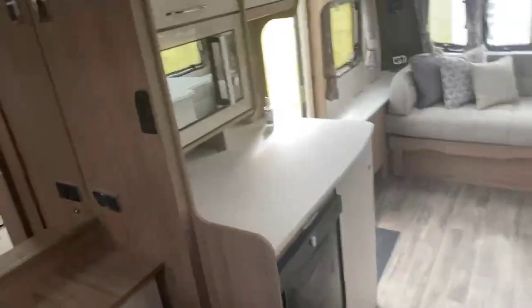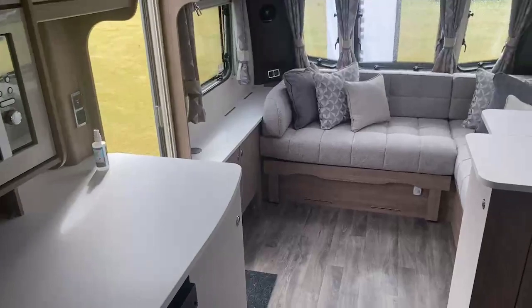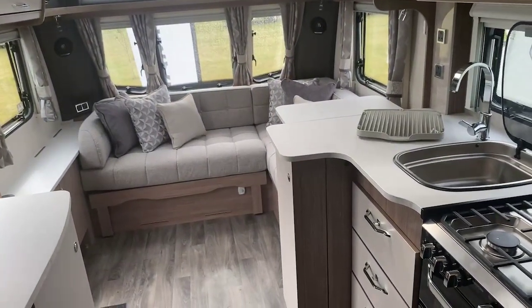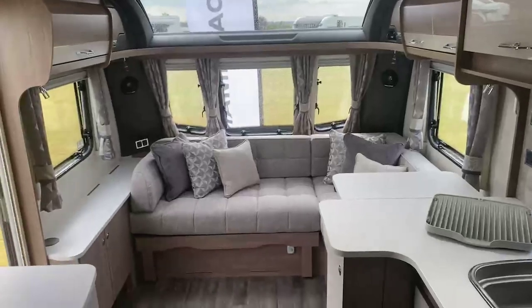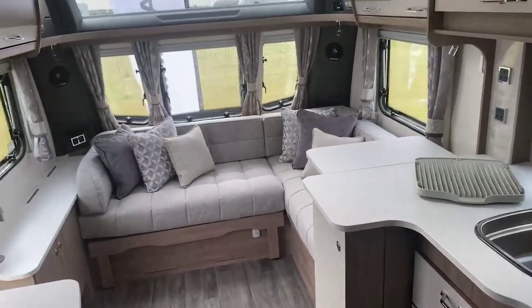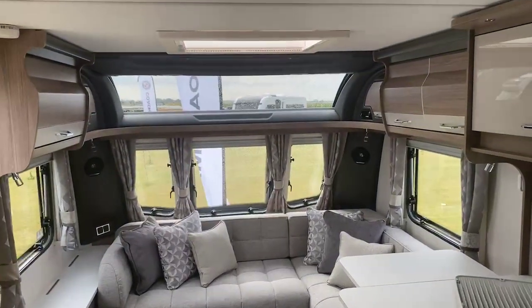Coachman have really thought about this design for 2022 and I feel this will be a very popular model, so they won't be around for long. It's a really well finished single axle eight foot wide caravan with an abundance of space. If you'd like any more information on this particular model please feel free to contact us on the number that I mentioned earlier. We'll be more than happy to help you and we look forward to hearing from you and hope we can do business together. Thanks very much, bye bye now.